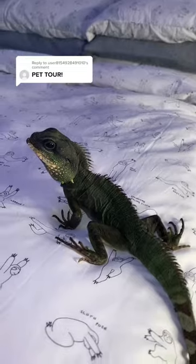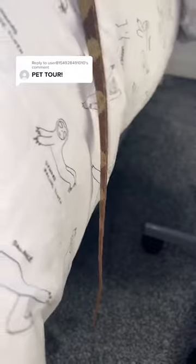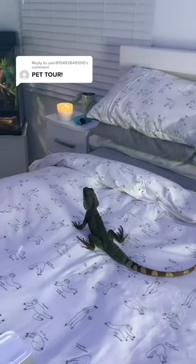Next up we have my giant Asian water dragon who's very fast and very big. Look how long his tail is. He can run so fast and he's so crazy.